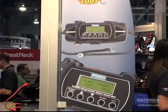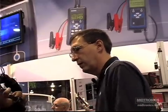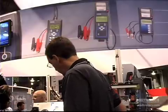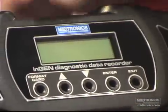This happened after six different starts. So it's an intermittent that they wouldn't have been able to catch at a dealership. The only way they were able to catch it was by having the InGen Diagnostic Data Recorder go home with the customer to collect that data. Thank you.